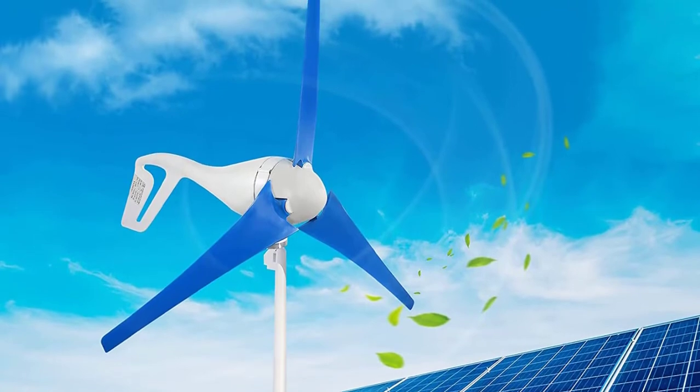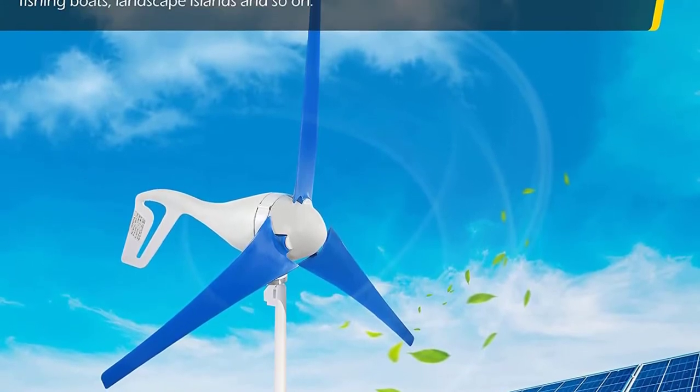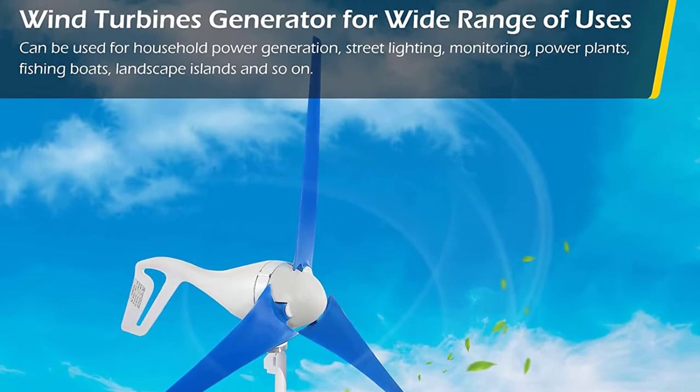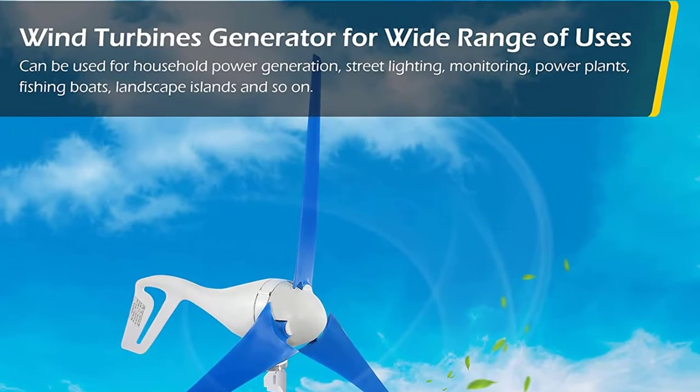If you are looking for a turbine that offers stable power output in low wind conditions and is suitable for nearly all climates, the Dyna Living 800W wind turbine is a great choice.